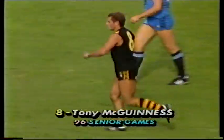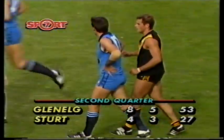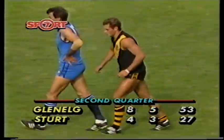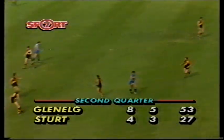Plenty of boos coming from the Sturt section of the grandstand at the moment. Glenelg eight-five, Sturt four-three. Kick in by Reid. Spiel over the top of Simons — too tall.